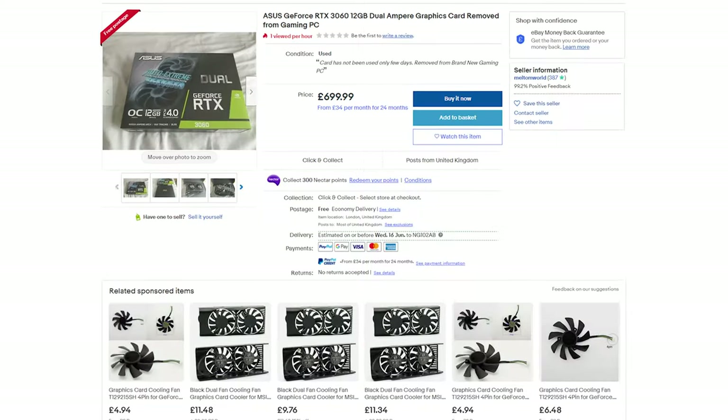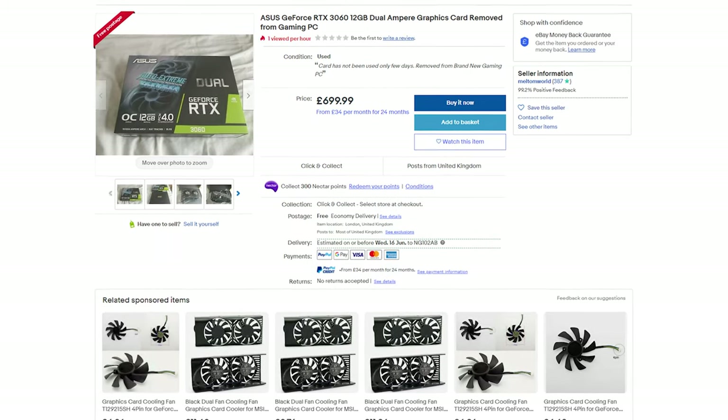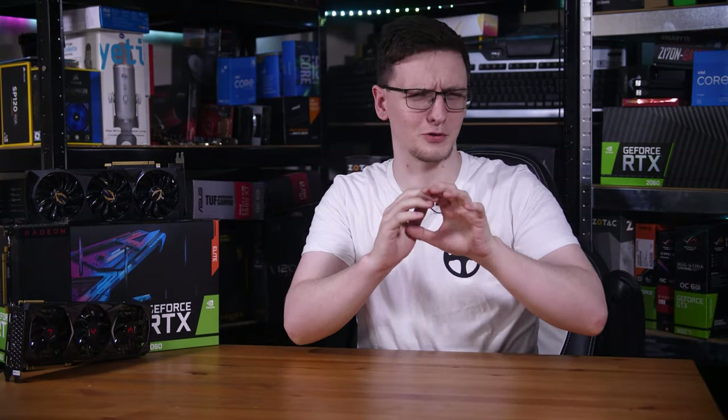The used market for an RTX 3060 — well, you'll struggle to find one, but if you did buy one at MSRP of £300 and then used it, you could make your money back and actually double it, selling it for around £600 or more. These kinds of shocking examples are just the start, and as I alluded to earlier, GPUs are not alone in being affected.